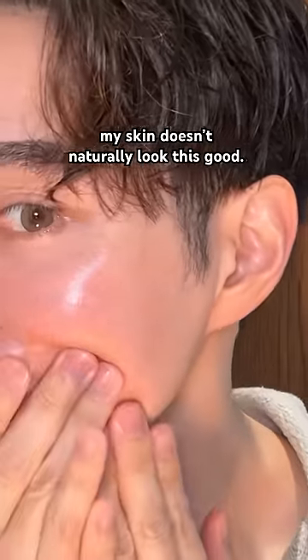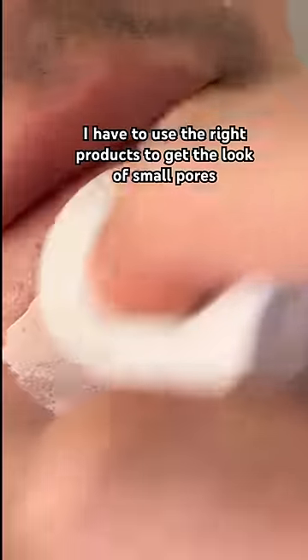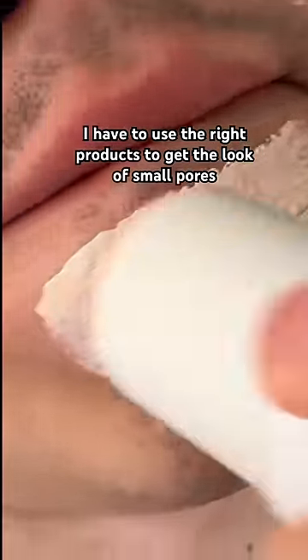If you're like me and you have big pores, unfortunately you can't change the size of your pores, but I'm going to show you how to fake it with this Korean skincare hack.